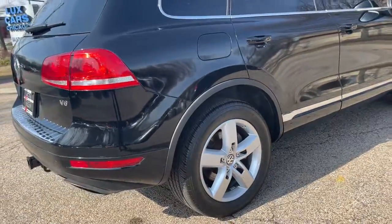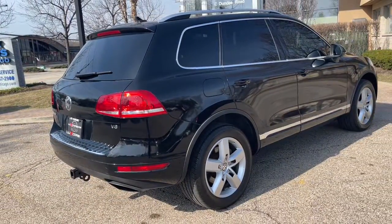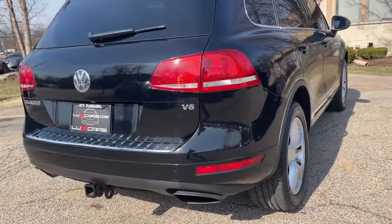Original MSRP $51,345. No stories. Carfax certified. Ready for the road.